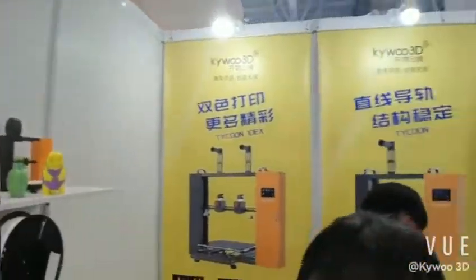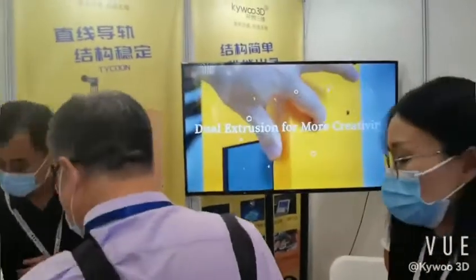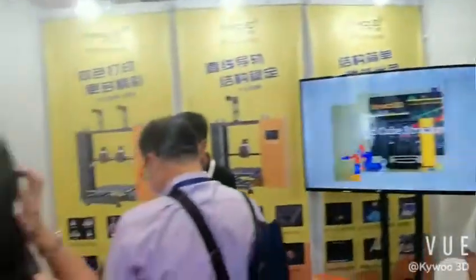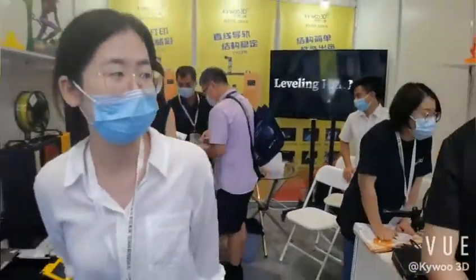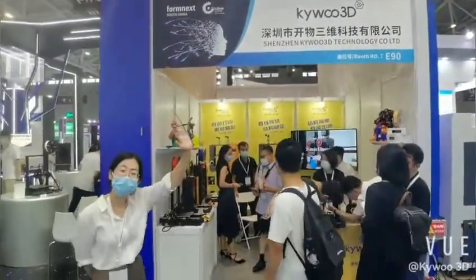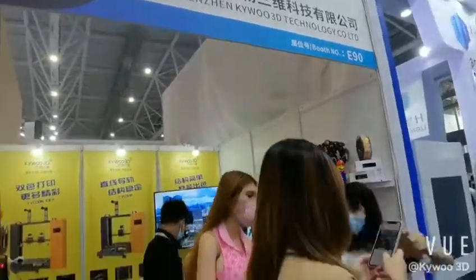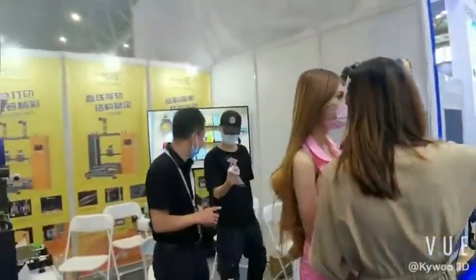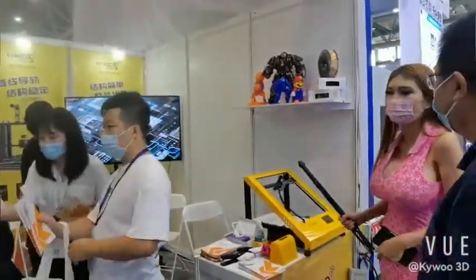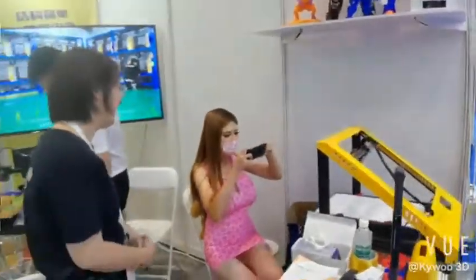Here in the video on the TV, it is showing our Idax 3D picture. Naomi is showing up on our booth at Kaiwo 3D. It's a great, strong product.